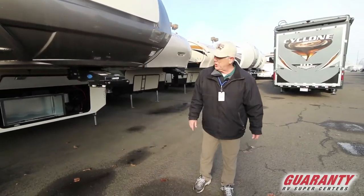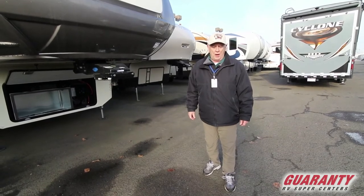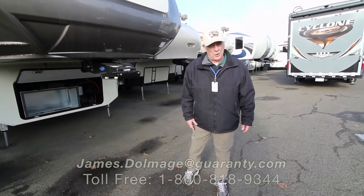So if you've got any questions on this Cardinal 3350RL or any of the other units here at Guaranty, this is Kicker Jim — give me a call. We're here to kick those prices out of here and make you a good deal. Thank you for watching.